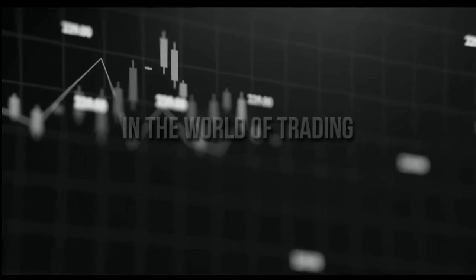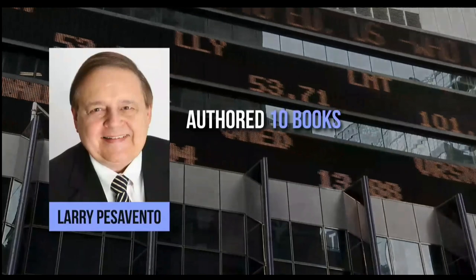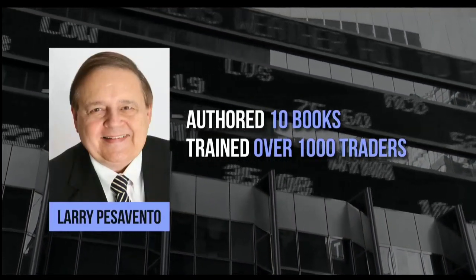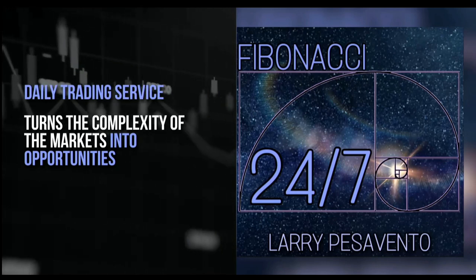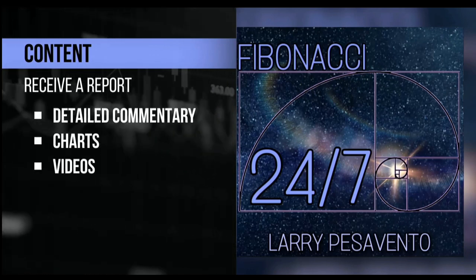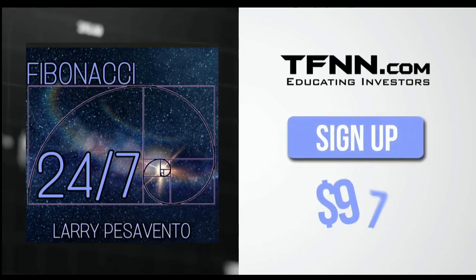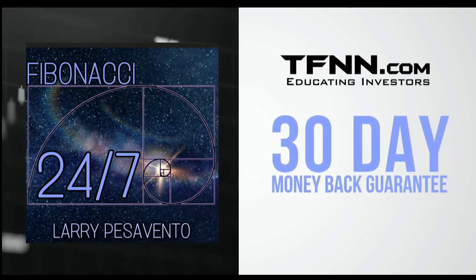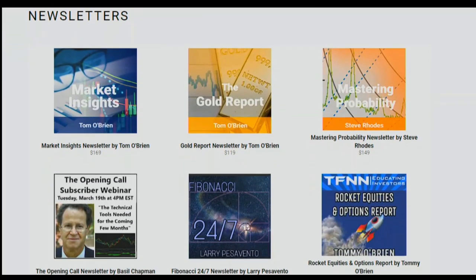TFNN, educating investors. In the world of trading, only a few names stand out like Larry Pescevento — a pro's pro with over 50 years of experience and a former Chicago Mercantile Exchange member who has authored 10 books and trained over 1,000 traders. Introducing Fibonacci 24-7, Larry Pescevento's daily trading service. Published every Sunday, receive a comprehensive report packed with detailed commentary, charts, and videos. With updates throughout the week exclusively for subscribers. Sign up now at TFNN.com for just $97, with a 30-day money-back guarantee.